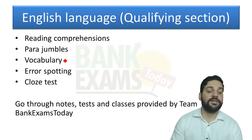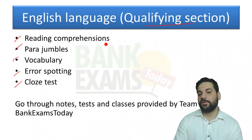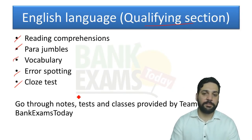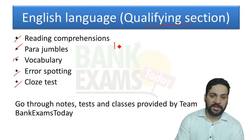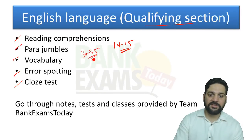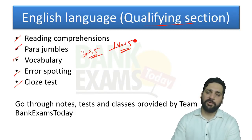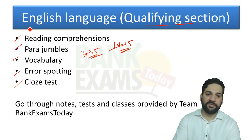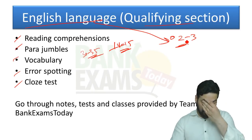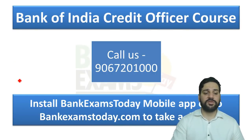For the English language section, which is qualifying in nature, focus on reading comprehension, parajumbles, vocabulary, error spotting, and cloze tests. If your English is already strong, achieving 14–15 marks in 30 to 35 minutes is not a tough job. We provide complete notes, tests, and videos for English, but devote a maximum of two to three days to this section.